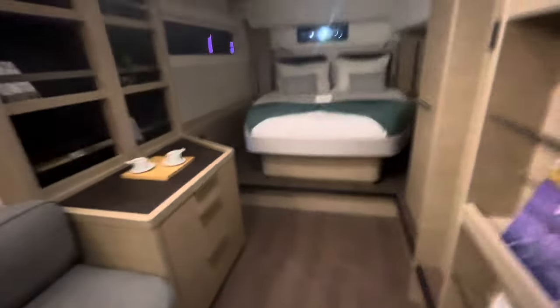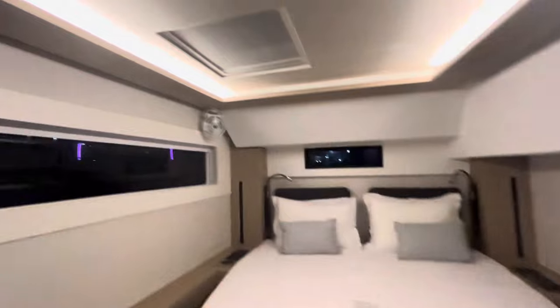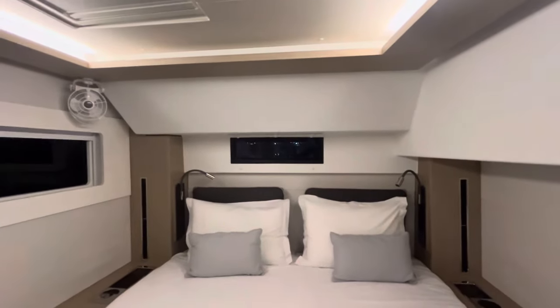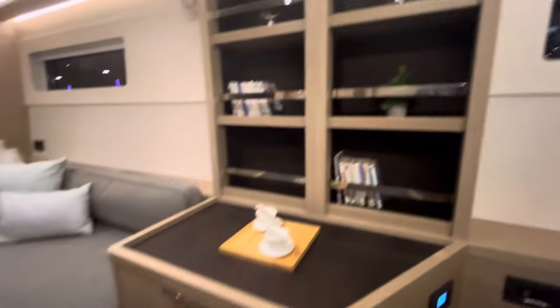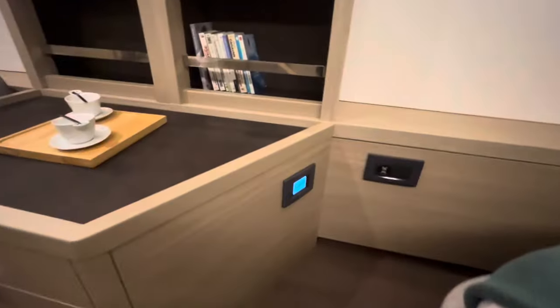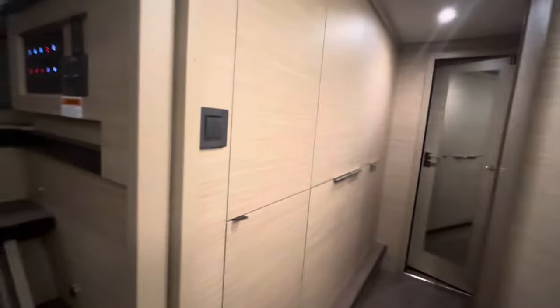Look at this place — wow! Nice centerline queen, little storage, fan. Opens to the back, opens to the side, ports to the sky. Little bookshelves and drawers, get your own air conditioner control, USB ports, bookshelf, little couch to sit on, more drawers, more storage — storage, storage, storage. More USB ports. I love having many USB ports.